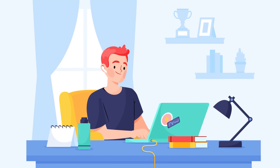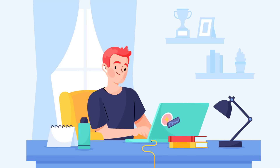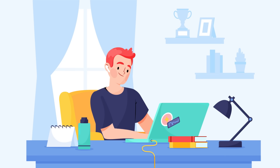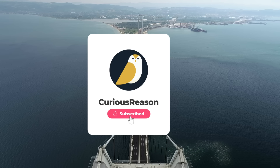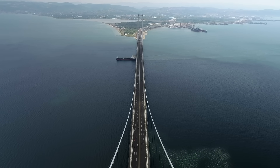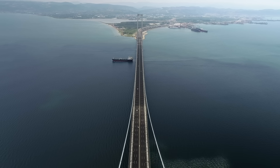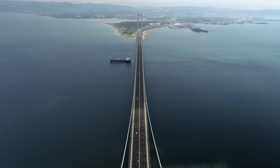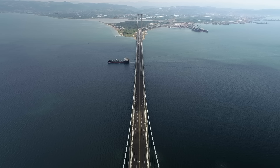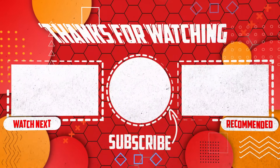This video took over 80 hours of research, including reviewing engineering documents most people never see. If you found it valuable, please hit the like button. Here's my question for you: which of these other impossible mega projects should I cover next? I'll put options in the Patreon and YouTube membership tabs — you can vote and also input your own topics. If it's selected, I'll do a video on your topic.